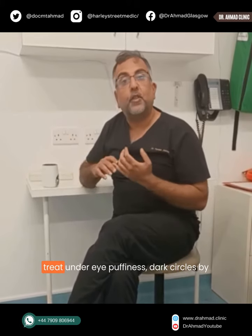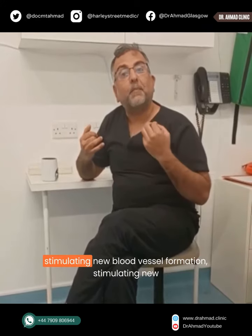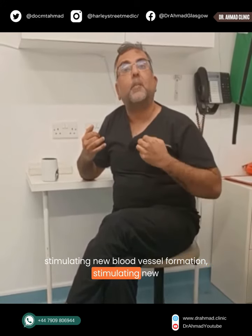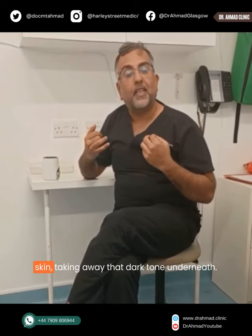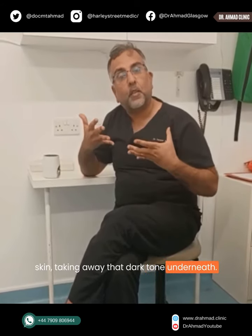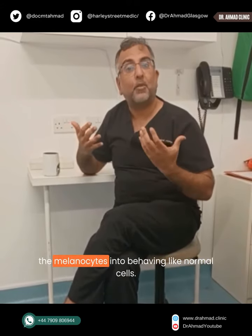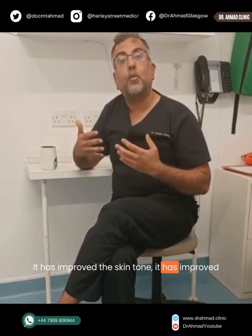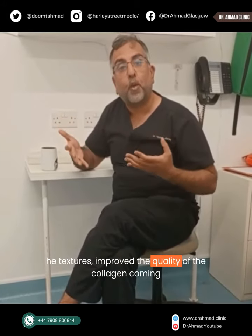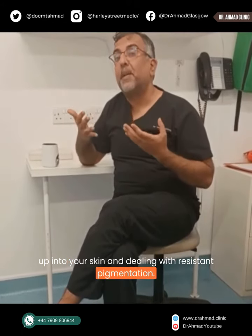We have used it in addition to treat under eye puffiness and dark circles, by stimulating new blood vessel formation, stimulating new collagen formation, improving the health of the skin, and taking away that dark tone underneath. It has been used to treat pigmentation, reprogramming the melanocytes into behaving like normal cells. It has improved the skin tone, texture, and the quality of the collagen, dealing with resistant pigmentation.